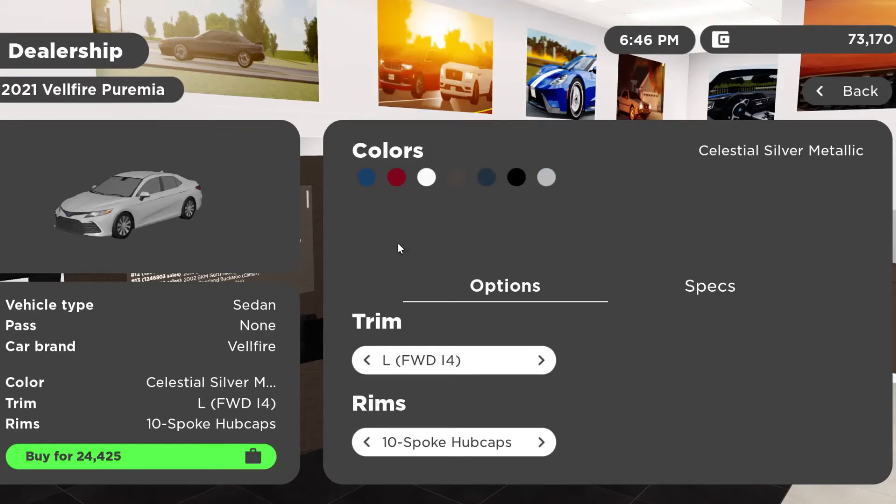Now let's move on to the Vellfire Prima. You can get a 2020 or 2021 model but they start at the same price, so I'll go with the 2021. You can get the L front-wheel drive four-cylinder from $24,425.